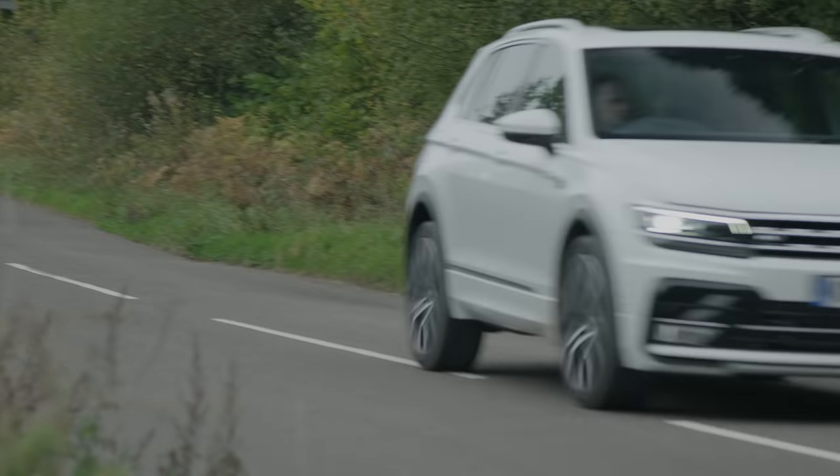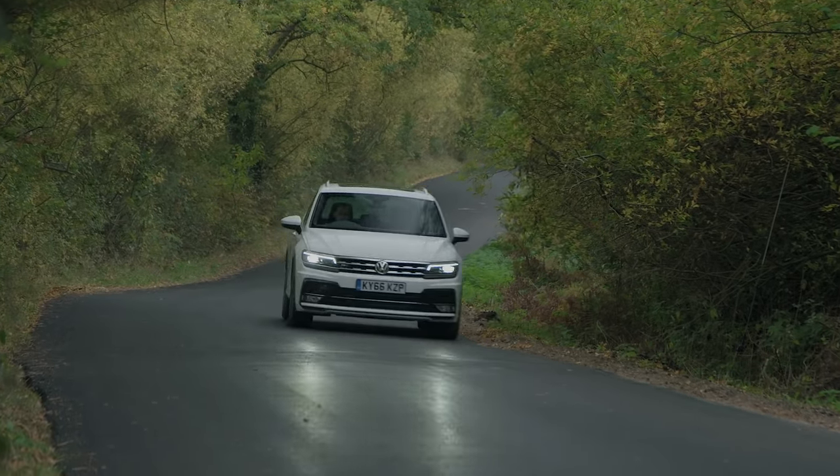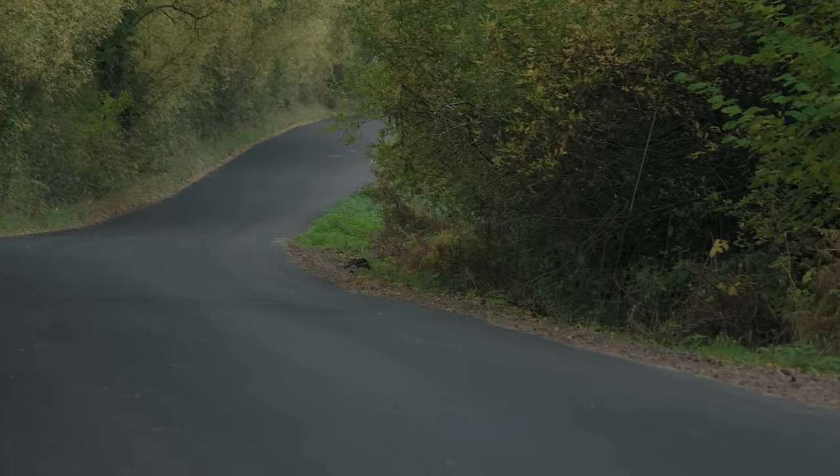It's worth noting, though, that if you go for the bigger alloys, it will unsettle the Tiguan over broken tarmac, but even so, it stacks up better than most of the competition.